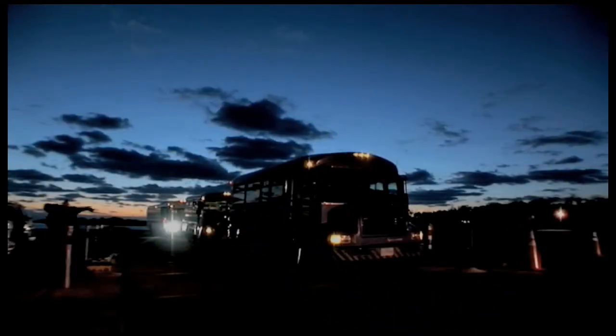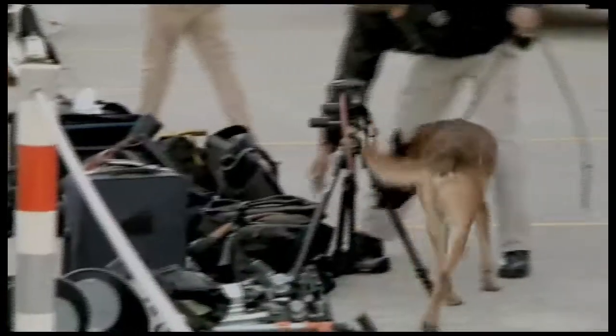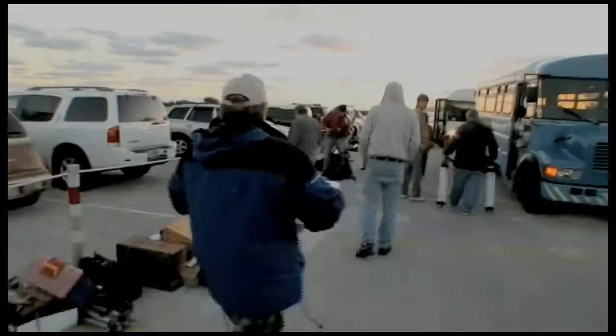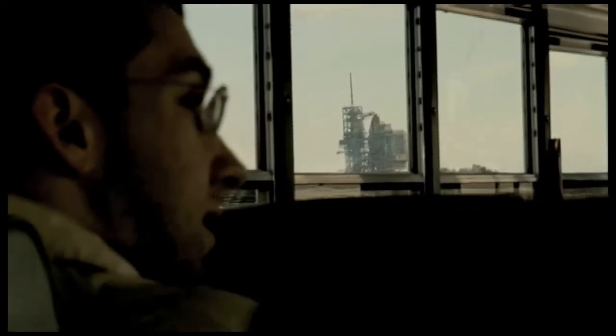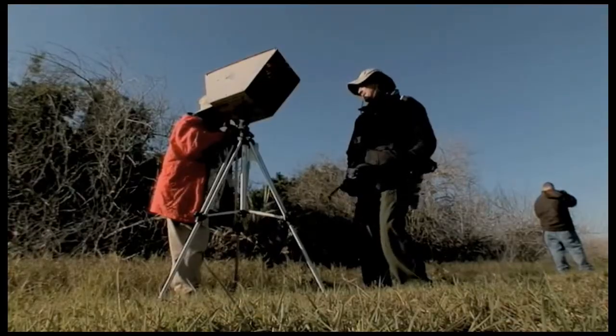The buses arrived just before sunrise. A short time later, security brought out their dog to check over the piles of cameras and photographic equipment. And with those words, people and gear were loaded onto the buses. It was less than 48 hours to the launch of the shuttle Endeavour, and these photographers, representing newspapers, magazines and wire services, were here to place remote cameras to capture the launch.